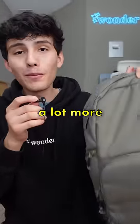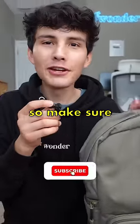This backpack isn't full yet because I've got a lot more cool back-to-school products to show you guys, so make sure you subscribe for part 2.